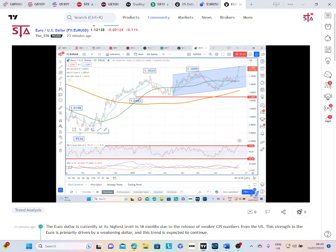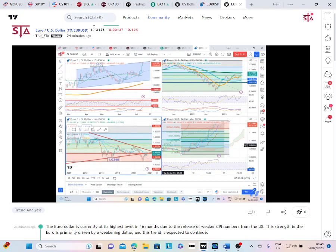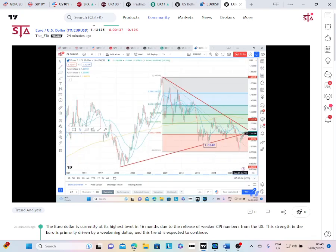Now why do I say that? Well firstly, we've got a confirmed buy signal on the daily DMI — that's the Directional Movement Index. By confirmed, I mean that the blue line has taken out the previous peaks on the orange line. So that is a confirmed buy signal on the DMI.